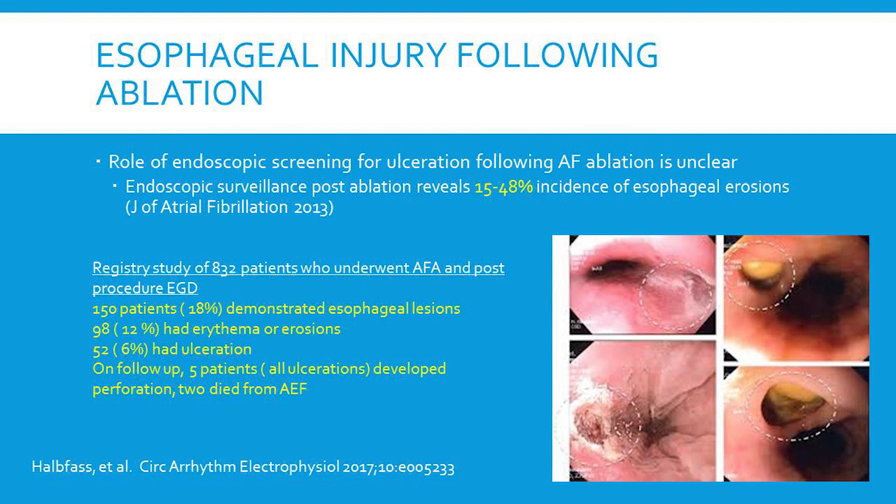The role of endoscopic screening for ulceration following AFib ablation is unclear. Post-ablation incidence of esophageal injury can vary quite a bit but is significant. In this registry study of 832 patients who underwent AFib ablation, all patients underwent EGD seven days after the procedure. They found 150 patients — 18% — demonstrated esophageal lesions. Most were minor, such as erythema or superficial ulceration. However, 6% had a significant ulceration, and of those, five patients went on to develop a perforation or atrial esophageal fistula. The role of endoscopic surveillance is actively being investigated.